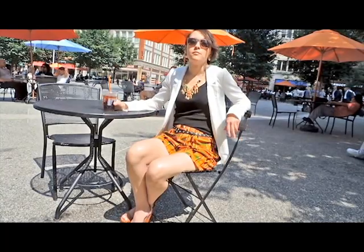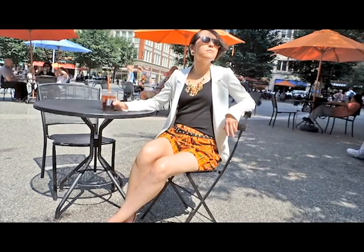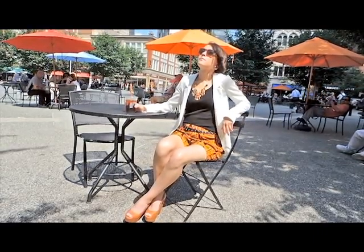Going from city slicker to socialite, this look demands an evening out. Summer nights can get a little bit chilly, so throwing on a light colored blazer is both practical and adorable. Keep your layers solid and rock a bold statement necklace with sky high wedges.